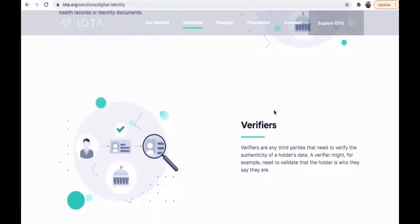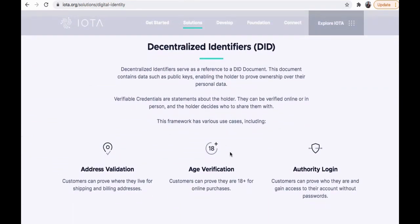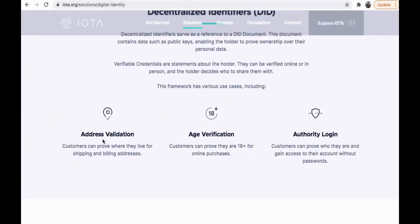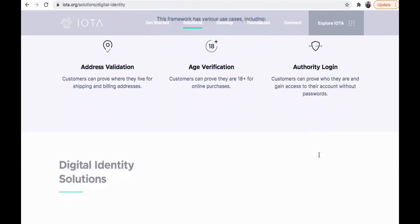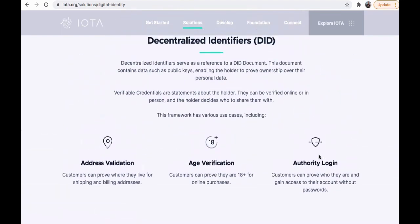Interesting and wild stuff. Address validation: customers can prove where they live for shipping and billing addresses. Age verification: customers can prove they're 18 for online purchases. Authority login: customers can prove who they are and gain access to their account without passwords. So throw your passwords out the window — we don't need them anymore, we have IOTA.